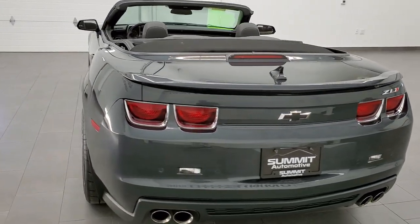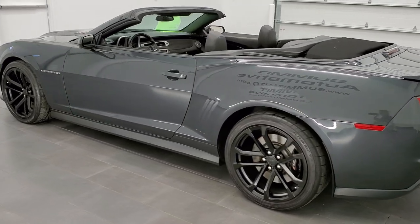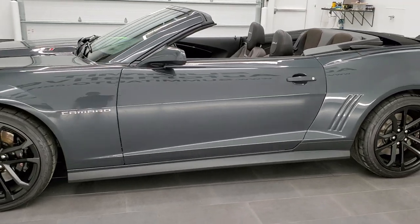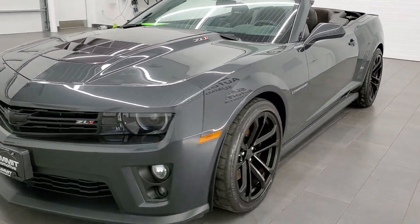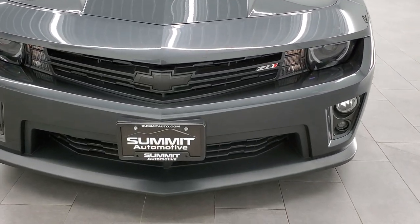This 2013 Chevy Camaro ZL1 has the 6.2 liter V8 supercharged motor which pumps out 580 horsepower. This car has been fully safetied and inspected by our service shop with a fresh oil and filter change. All the fluids have been checked and topped off and the car is 100% ready to go.